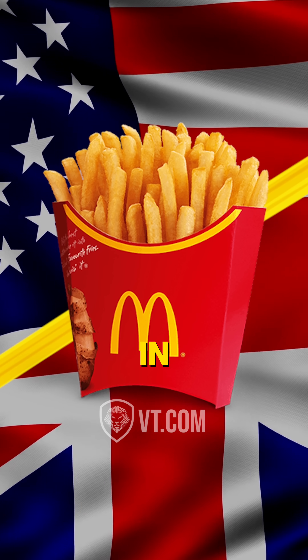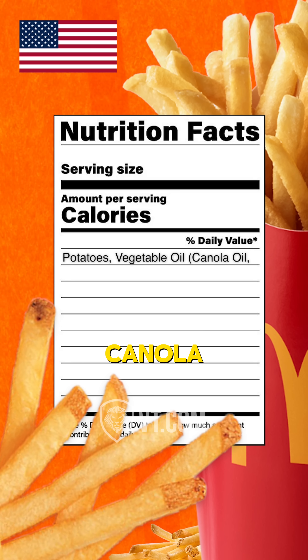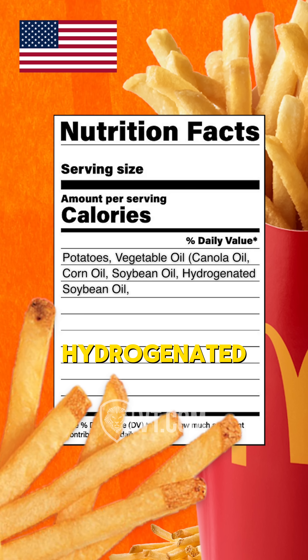Here's what it looks like in US versus UK. In the US, it's potatoes, vegetable oil, then you have canola oil, corn oil, soybean oil, hydrogenated soybean oil.